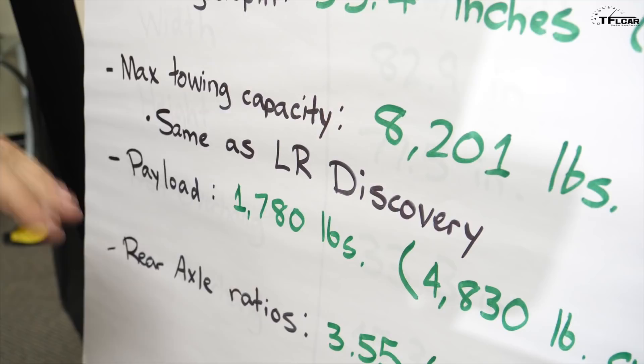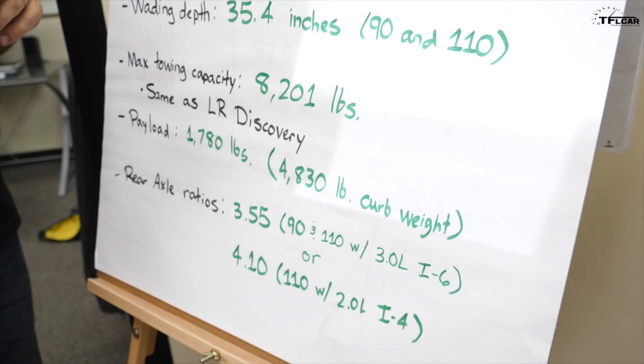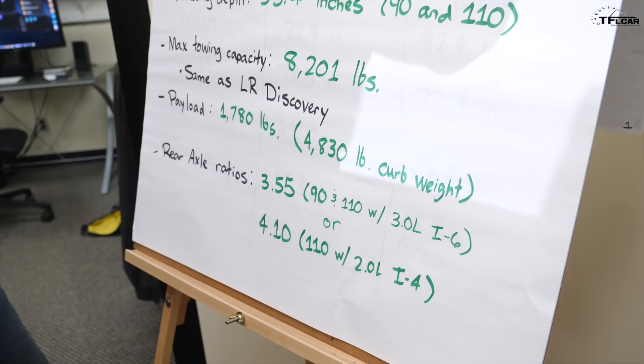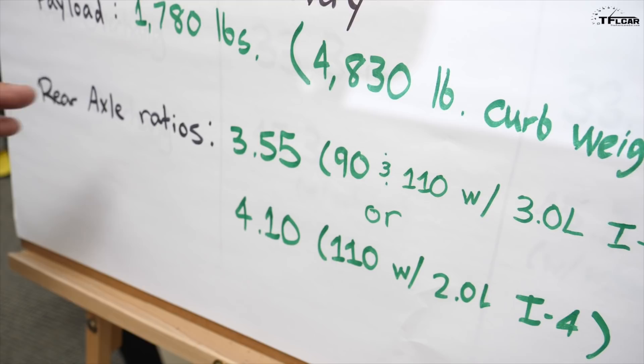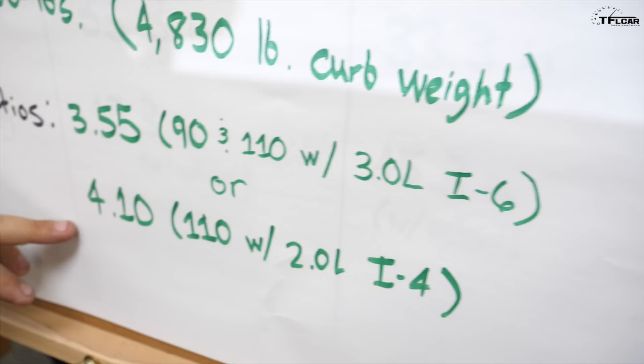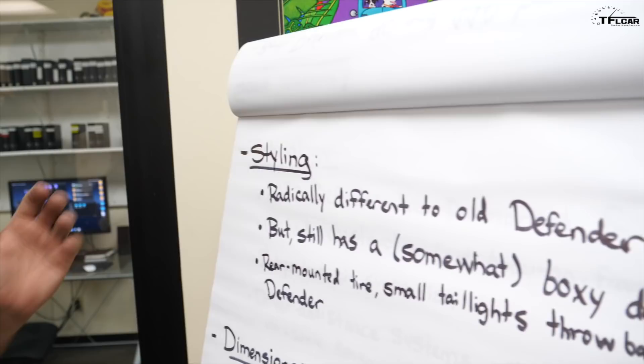That towing capability is one of the things that differentiates the Defender from several other SUVs in the space. Rear axle ratios differ by configuration: 3.55 with the 3-liter and 4.10 with the 2-liter, giving you the gearing needed for crawling. There is also a two-speed transfer case with low range — which in my opinion had to be there for it to be truly off-road worthy.